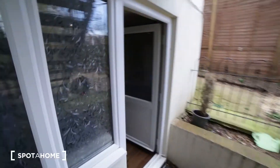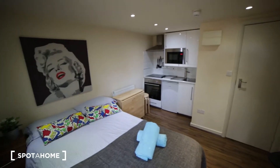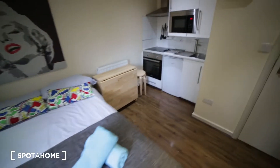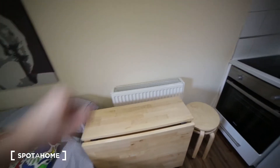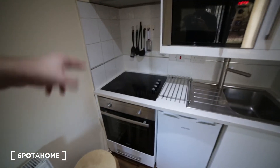Here we have the studio, which is really nice and quite spacious. We have a double bed, a bedside table, and a table which you can fold up like this. Here we have a radiator and a small kitchen with an electric stove and oven.